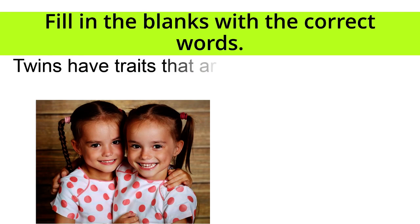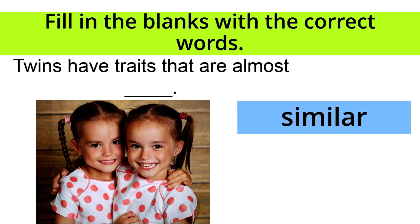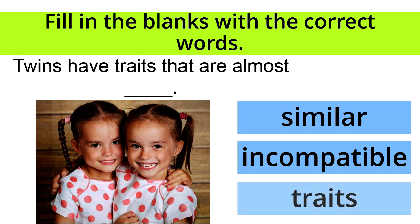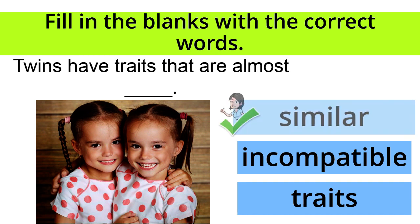Twins have traits that are almost blank. Similar, incompatible, or traits? The correct answer is similar! Great job!